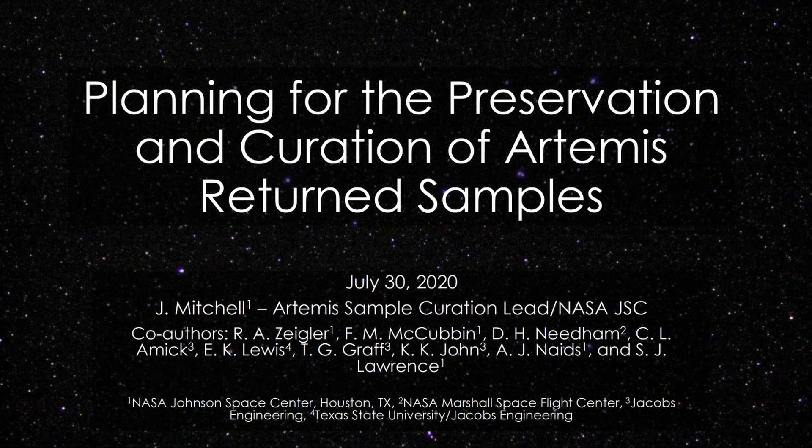Thanks, Brad. So yeah, thanks everyone for attending today. I'm hoping this presentation will give everyone a nice overview of some of the work we're doing in terms of optimizing sample return for Artemis. I also want to introduce this topic as something I hope everyone will think about throughout the day, because one of the goals of this workshop is to get inputs from the community that will directly feed into our plans and designs for Artemis curation.